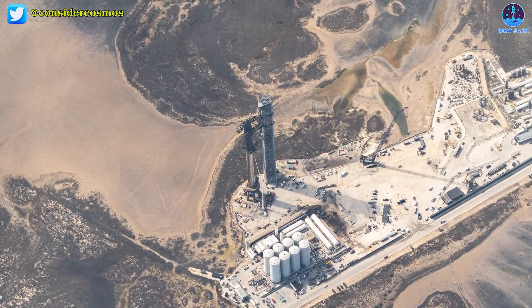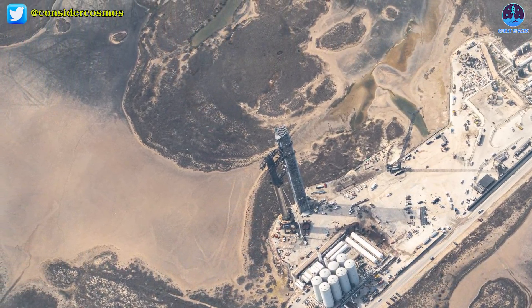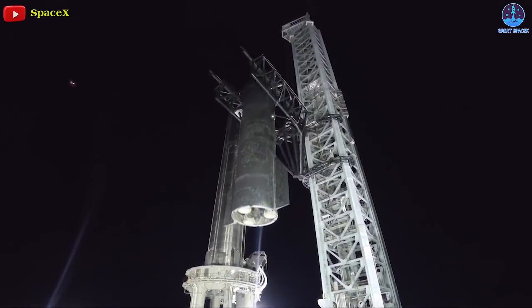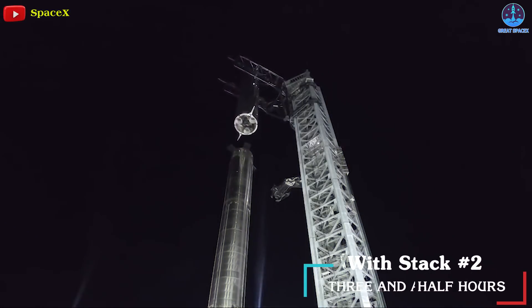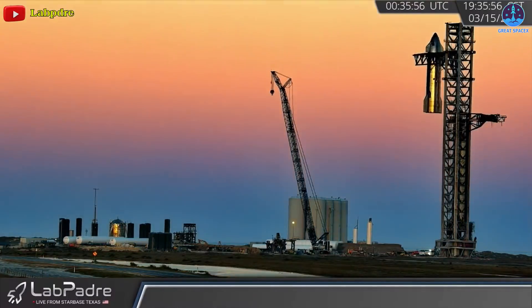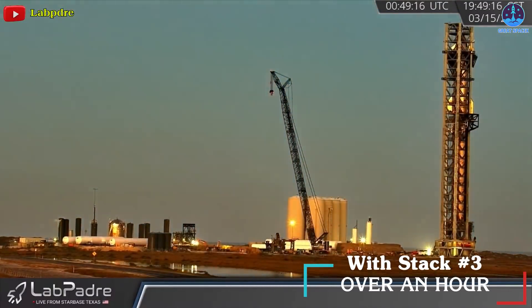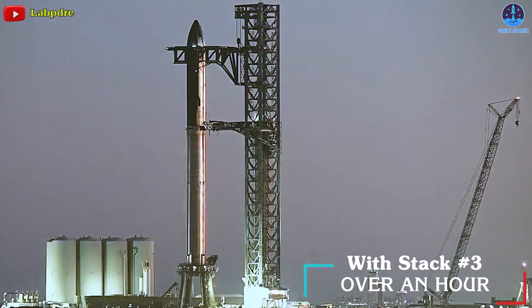SpaceX clearly learned a great deal from its second February 9th Starship stack and was able to complete the stacking process several times faster during the second attempt. Depending on how one measures it, it took SpaceX around three and a half hours from the start of the lift to Starship fully resting on Super Heavy during stack two. With stack three, however, SpaceX was able to lift, translate, lower, and attach Starship to Super Heavy in just over an hour.